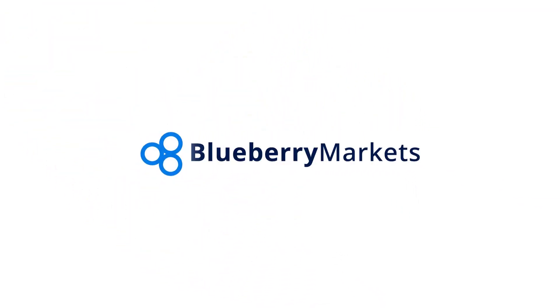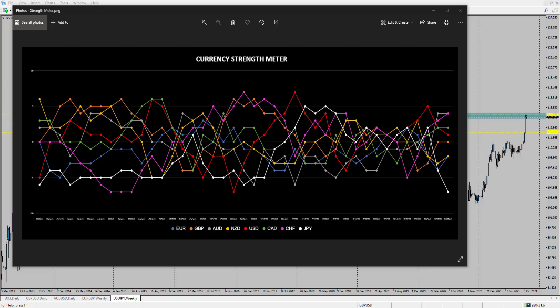Hi and welcome to this Blueberry Markets video update with me John Kibler, head currency analyst. In this video we're going to be taking a look at Dollar/Yen, as the yen has reached an extreme weakness on our strength meter.